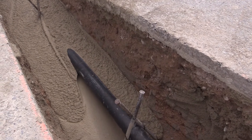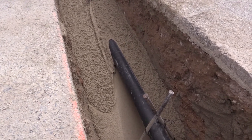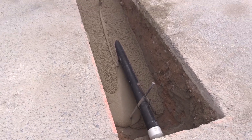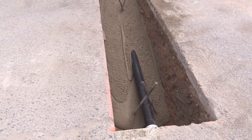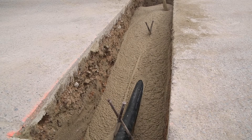Quicksat Flow Fill is designed to have a 50 PSI in one hour and a maximum of 150 PSI at 28 days. This mix gives the pipe the support it needs and allows the CLSM to be excavated with relative ease should there be a need or desire to do so.